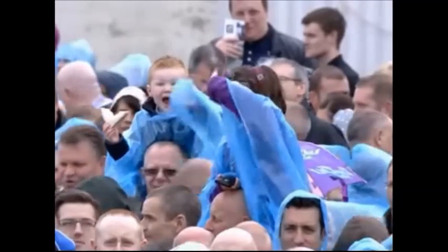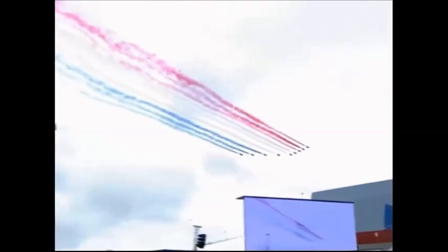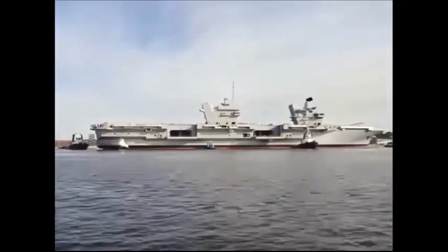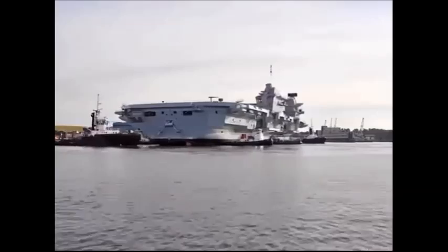These new aircraft carriers will have integrated full electric propulsion. The Queen Elizabeth class ships will be powered by a Rolls-Royce Marine Trent MT-30 gas turbine developing 48,000 horsepower. There will also be four Wärtsilä diesel generators.